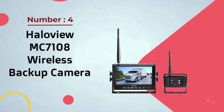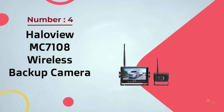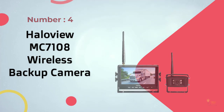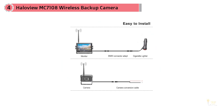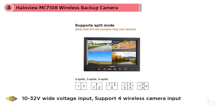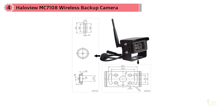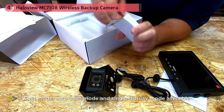Number 4: HaloView MC7108 Wireless Backup Camera. Our next product is the HaloView MC7108 Wireless Backup Observation Camera System. It represents a great option for anybody looking to get a wireless device, because it has one of the longest wireless signal ranges on this list — going up to 984 feet, which is top tier in this market.